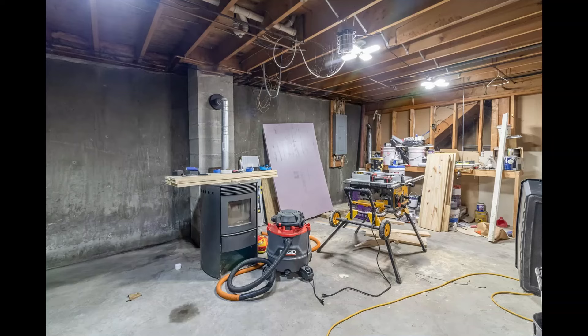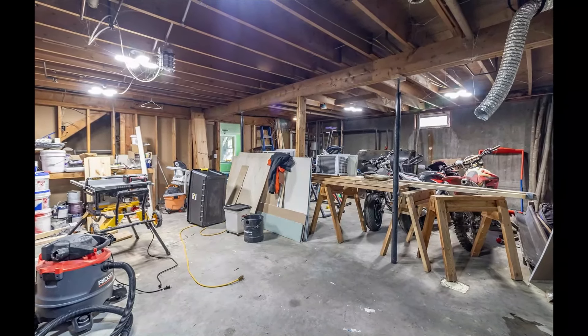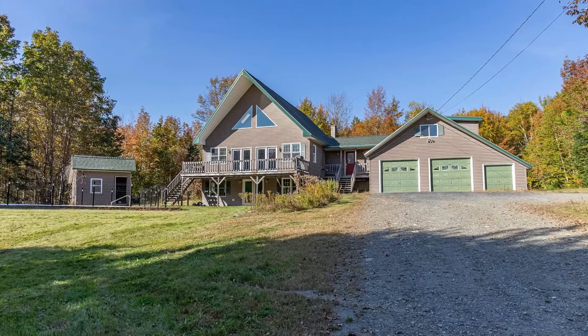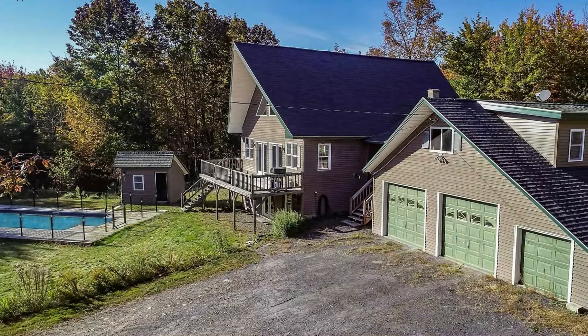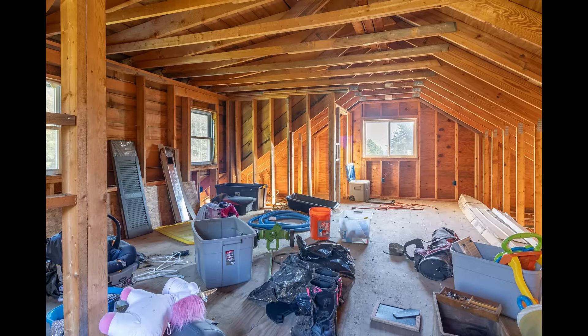The basement is partially finished, with recent drywall and insulation, ready to be transformed into a space for all seasons and many purposes. For the automobile enthusiast, there's an attached 2.5-car garage with automatic openers and a full storage room above.